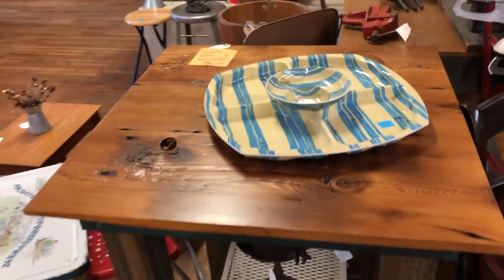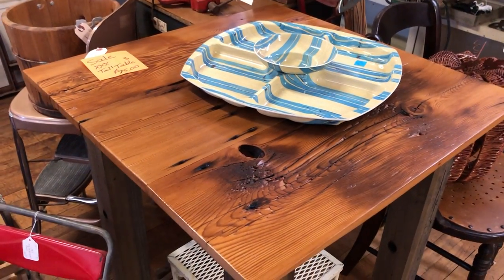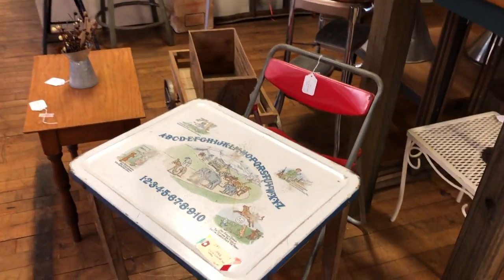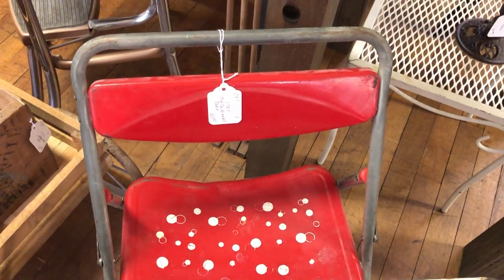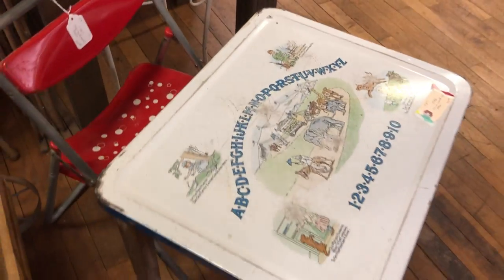And a table that my husband made — I don't know where he got the piece of wood, but it worked perfectly for a tabletop. And this cute child's table from a previous auction. The chair doesn't match, but it goes good together.